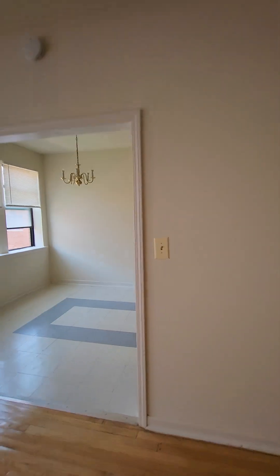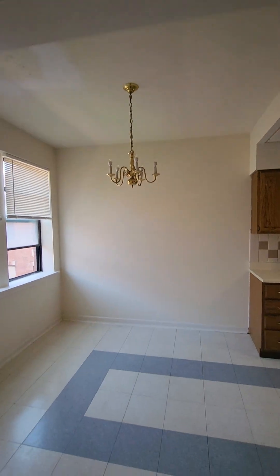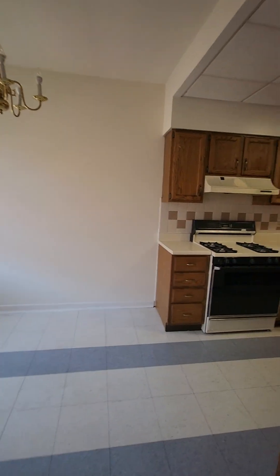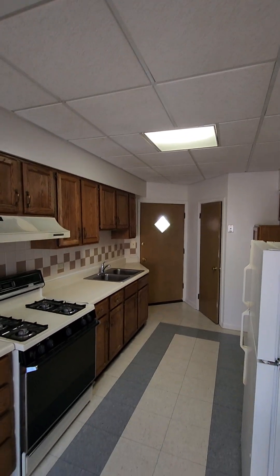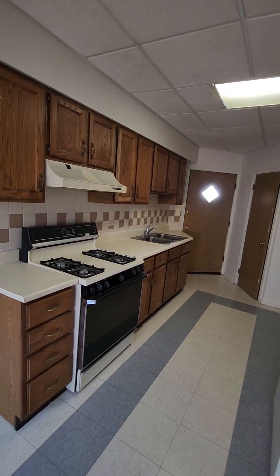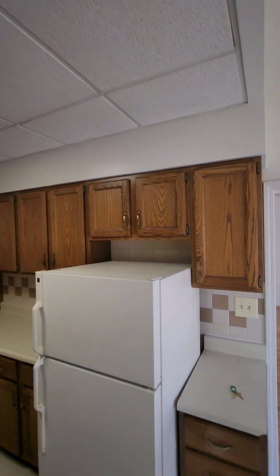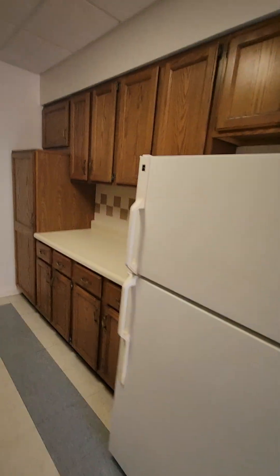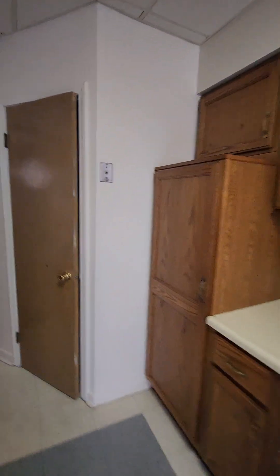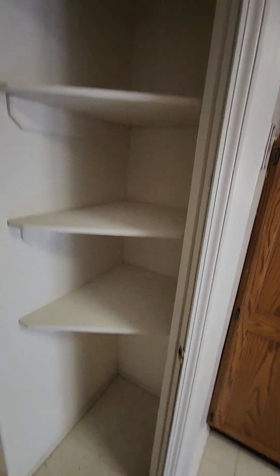Off the front room, we have the kitchen. Here's the dining area right here. Plenty of cabinets, more cabinets and more counter space.